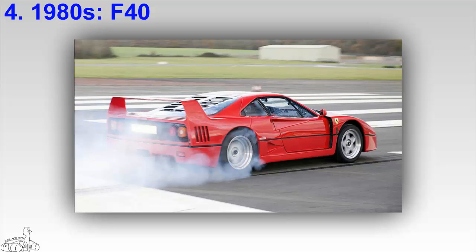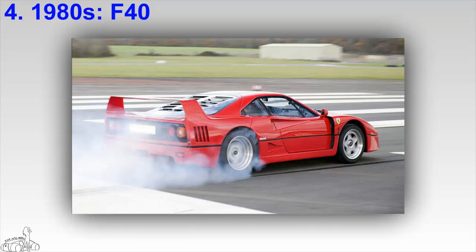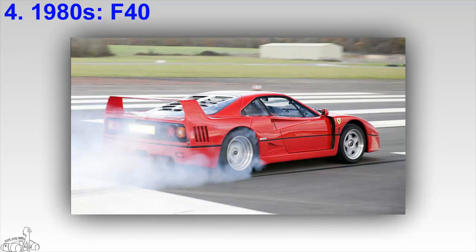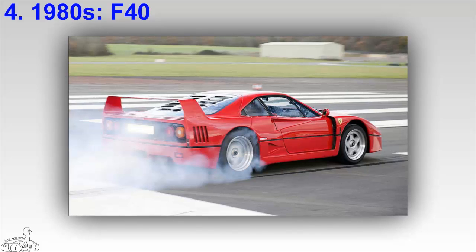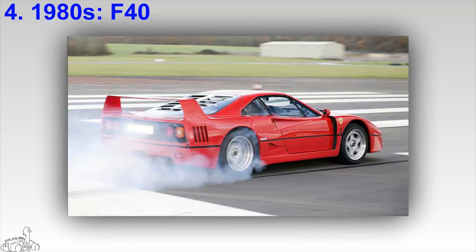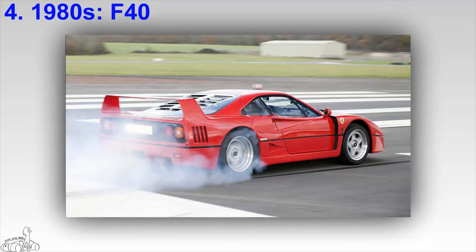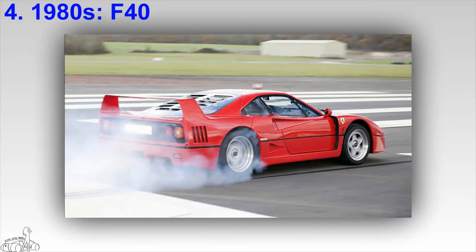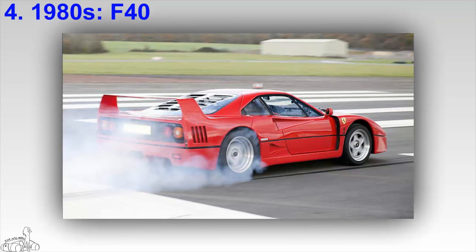The Ferrari F40 debuted on July 21st, 1987. It was Ferrari's reserve plan because the 288 GTO was unsuccessful at that time. The F40 inherited from the 288 GTO, featuring a powerful engine, a sturdy chassis, and outstanding design with Kevlar body panels and carbon fiber.